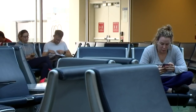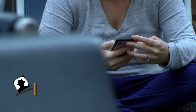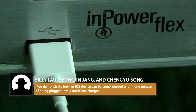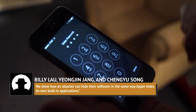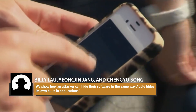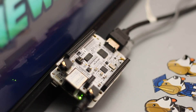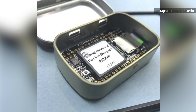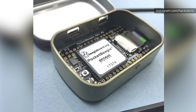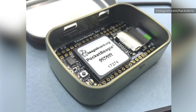Speaking at a Black Hat security conference in 2016, researchers Billy Lau, Yongjin Jang, and Cheng Yo Song described: "We demonstrate how an iOS device can be compromised within one minute of being plugged into a malicious charger. We show how an attacker can hide their software in the same way Apple hides its own built-in applications." These three researchers had previously built a juice-jacking device out of a small computer known as a BeagleBoard, which can be purchased for as little as $45, showing just how easily a sufficiently shrewd hacker could give themselves the means to get inside your phone.